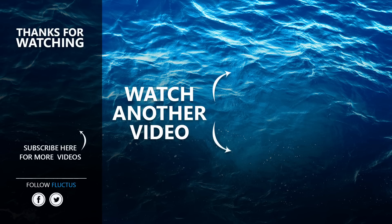That's the end of the video. I hope you enjoyed it. Make sure to subscribe to this channel so you don't miss any of our new content. See you next time.